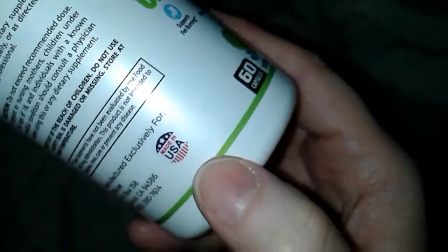This is FDA approved GMP, gluten free, and it's made in the USA. I love that. So let's open these up.